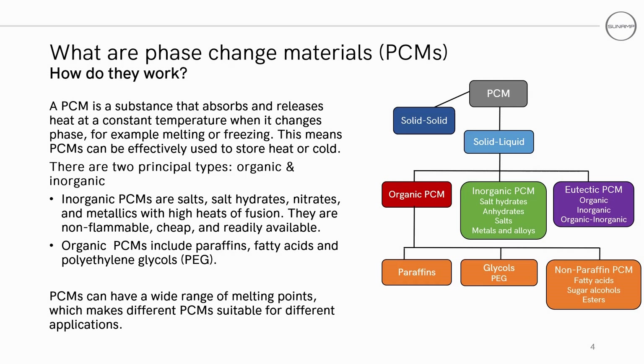What is a phase change material or a PCM? A phase change material is a material that absorbs and/or releases energy at a constant temperature as it undergoes a phase change — for example, melting or freezing. This means they can effectively be utilized for both heating and cooling. There are broadly two types of PCMs: organics and inorganics.